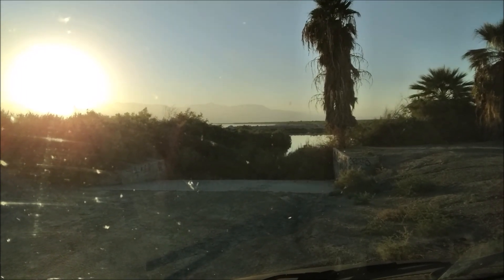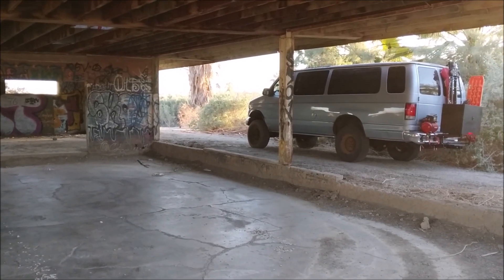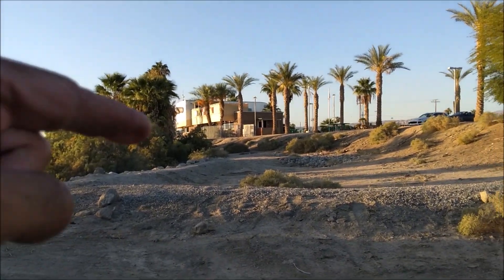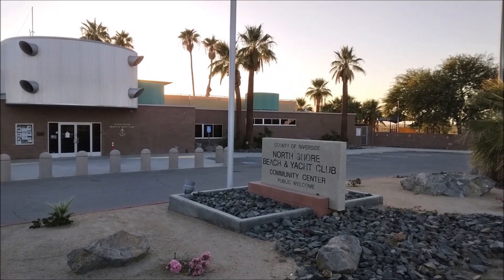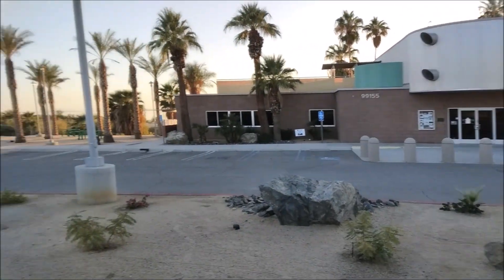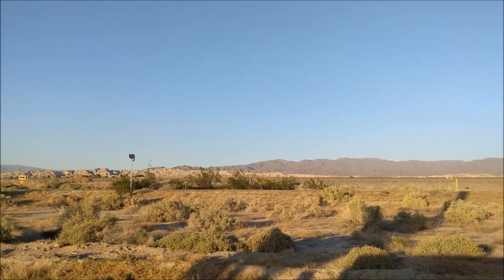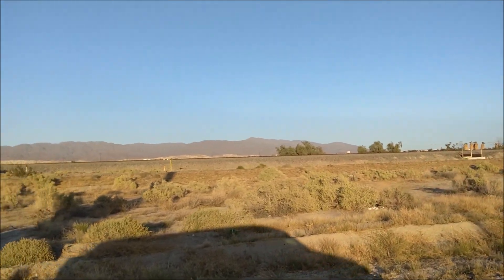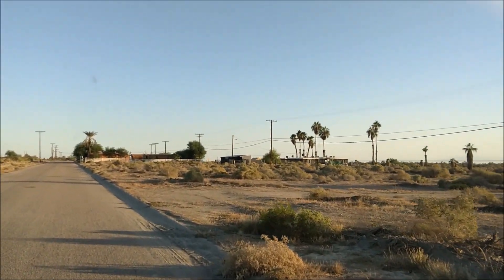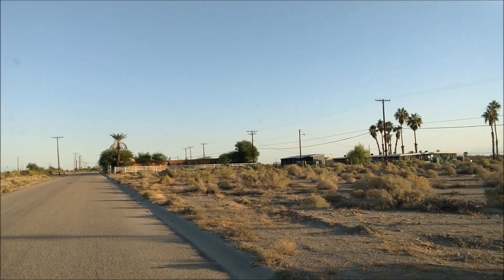This looks like a former boat launch — now it has bushes in the way of the water. It's a combination of places like this and places like that. This building was preserved — North Shore Beach and Yacht Club Community Center — and then the abandoned building was that way. Really nice place, really interesting place. You've got mountains off to the side, an artificial sea, cheap land, and some parts of the Salton Sea are actually nice.